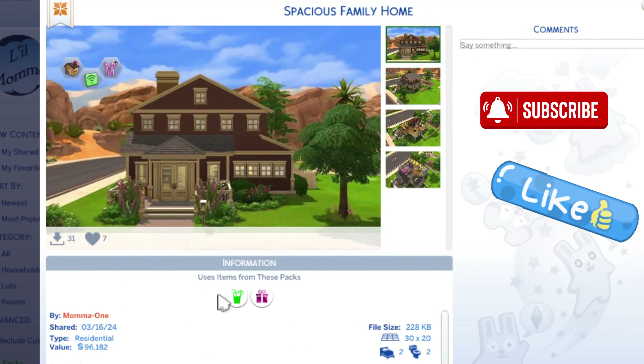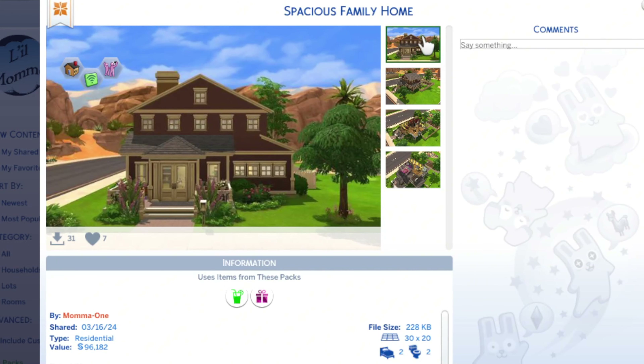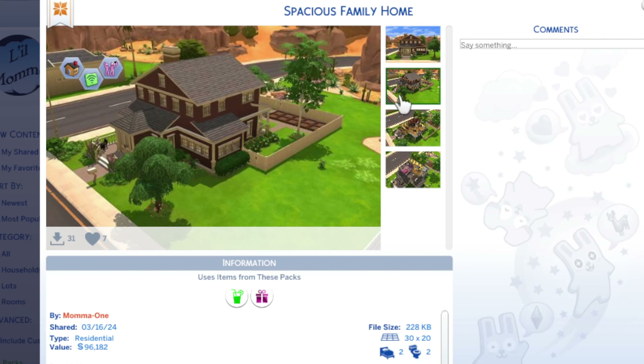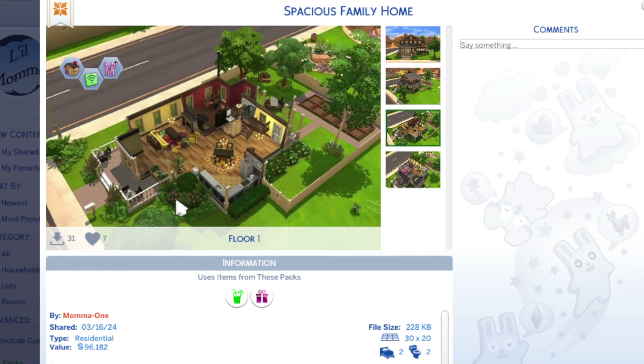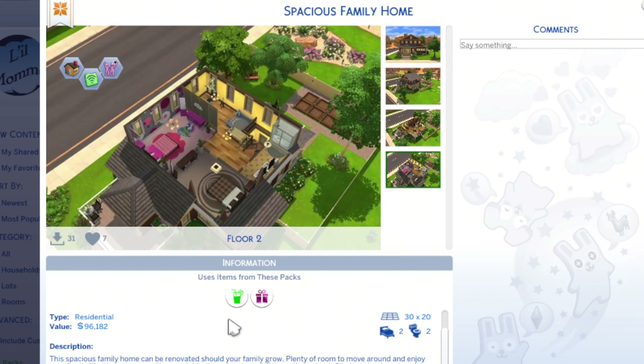Hello and welcome back. This is my spacious family home built in January of 2024 — a 96 thousand dollar residential build on a 30 by 20 lot, two-bedroom two-bath. Here's a quick overview: a beautifully fenced-in backyard, and there's the interior — it looks like a very wide open floor plan. There's an upstairs too, so let's go check it out.